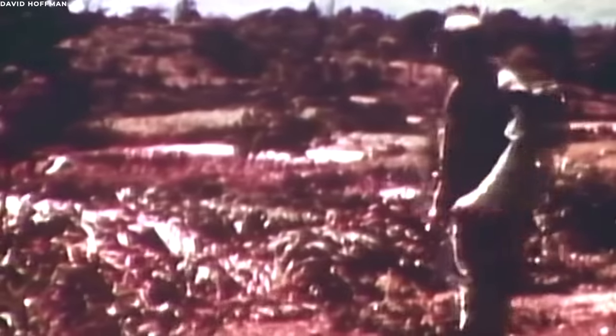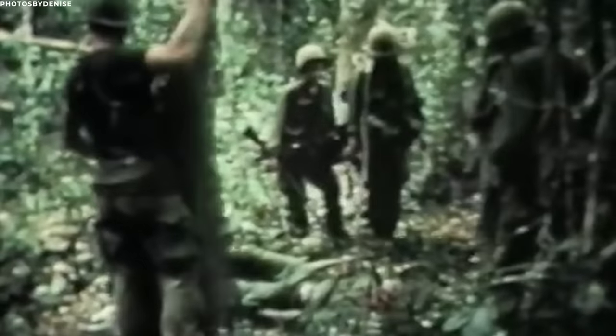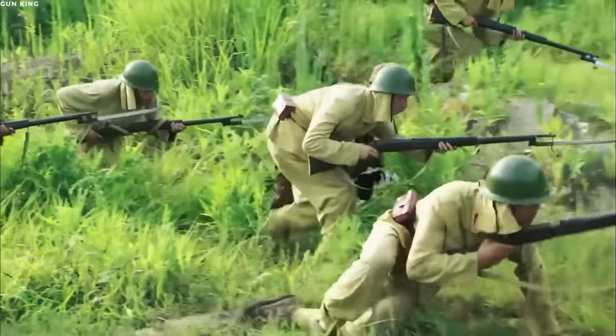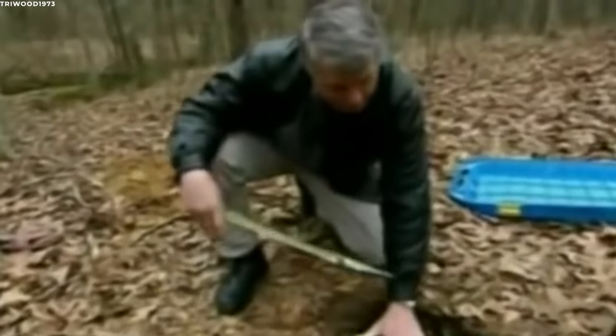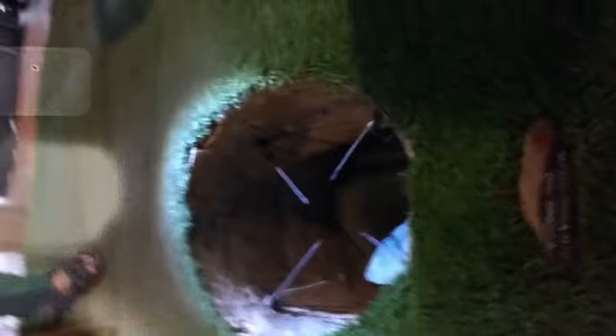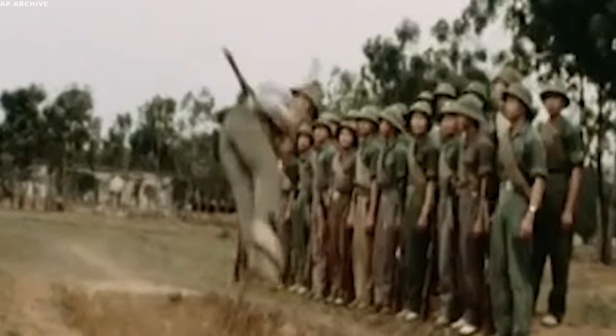Historical encounters with these tunnels are replete with tales of close calls and tragedies. Operation Crimp in 1966, for example, saw Australian and American forces discovering a massive tunnel complex in the Ho Bo Woods, northwest of Saigon. As troops tried to clear the tunnels, they faced not only booby traps but also fierce resistance from Viet Cong soldiers concealed within. The booby-trapped tunnels of the Vietnam War epitomized the asymmetrical nature of the conflict, showcasing how the Viet Cong, with limited resources, could effectively counter the technological superiority of their adversaries.